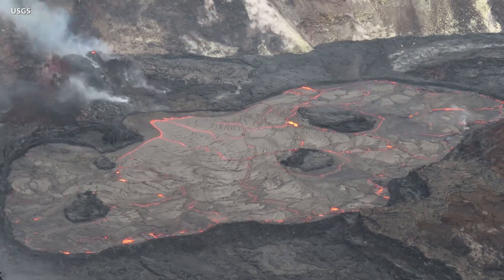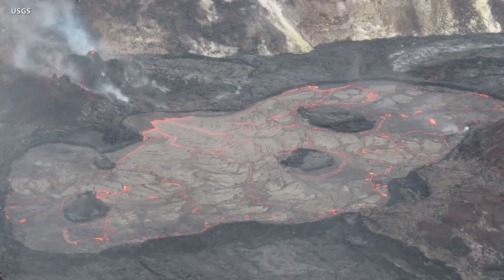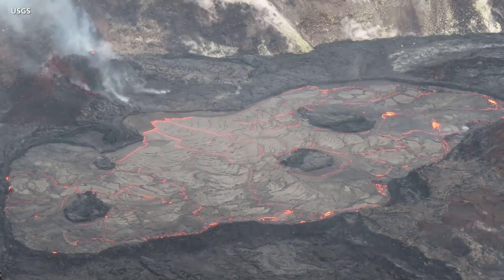This time-lapse video shows how lava circulation and intermittent foundering of the crust continues in the western portion of the lava lake, oozing out every so often along the perimeter.